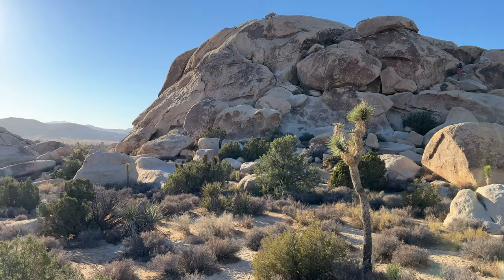Joshua Tree is also great for astrophotography. We are hoping to go to Arch Rock for some night shots.